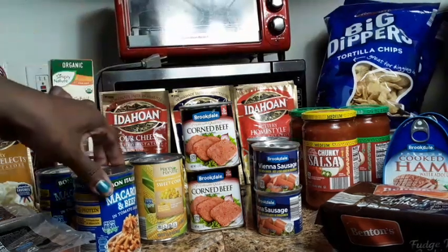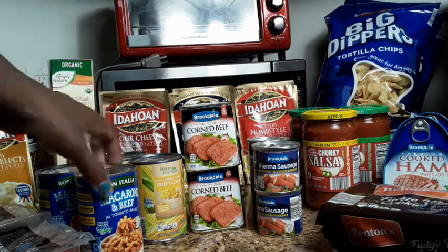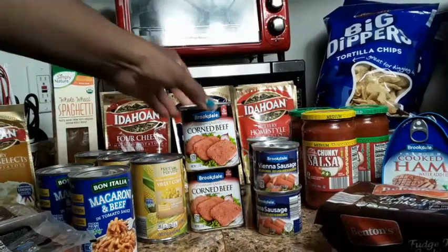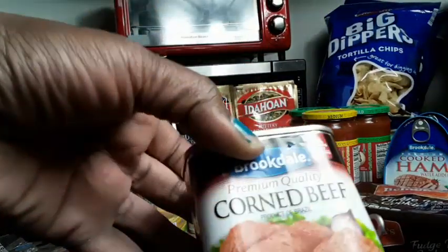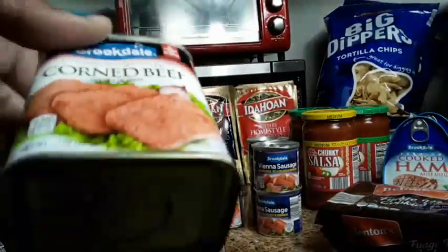I also picked up these macaroni and beef pastas in the can, and those are showing up as 59 cents each — the macaroni and beef, 59 cents each. I picked up the corned beef — the corned beef is $2.95 a can. Expires in 2025.